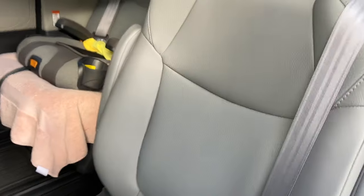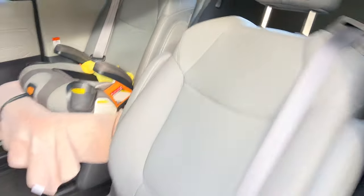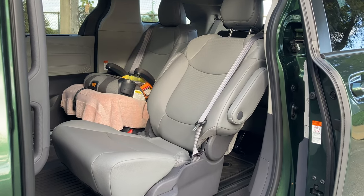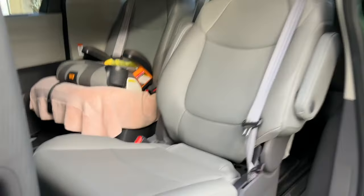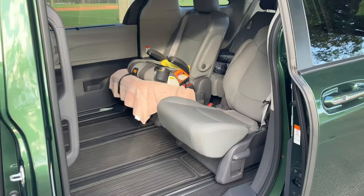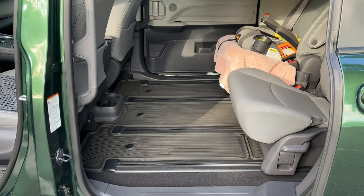The second row seats also recline pretty far back — that's your maximum reclining angle, and it's pretty comfortable. You can take a nap back there. They also slide pretty far back, so if you're someone really tall, legroom is not a problem.